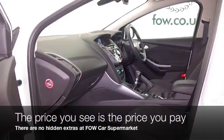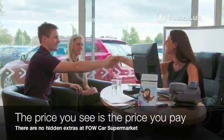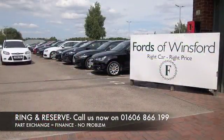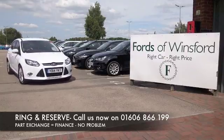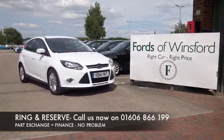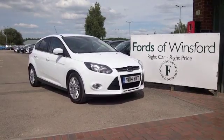Don't forget, at FOW, the price you see is always the price you pay. There's no hidden charges or extras. You can ring and reserve with no deposit and no obligation. Bring your licence with you, have a test drive, and come and discover this great car for yourself at Fords of Winsford.